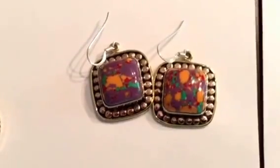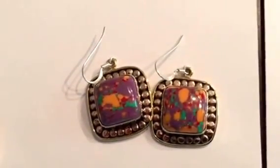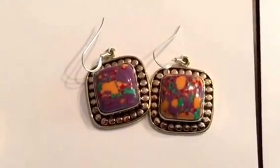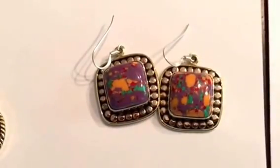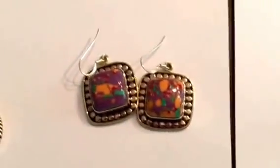This is a fun stone. We call this one a purple splash, especially for summertime. I think it's just a fun earring — they're all going to be different with the splashing of the oranges and the greens and the reds on the purple background.